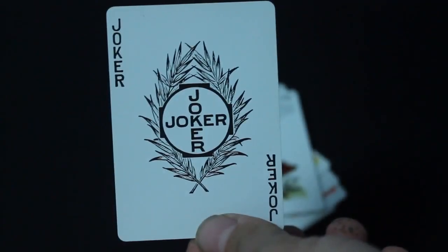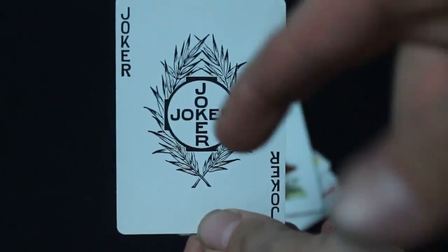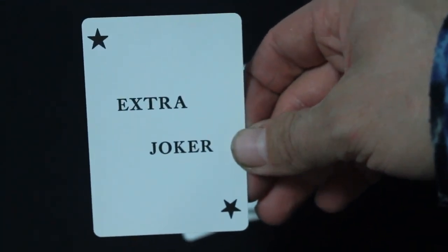The Joker is pretty simple — it just says 'Joker' in the corner and 'Joker' in the middle. It actually looks like an aspirin to me, except it says 'Joker' instead of 'Bayer.' The other Joker is just an extra Joker, kind of boring — couple of stars in the corner and it says 'Extra Joker.'